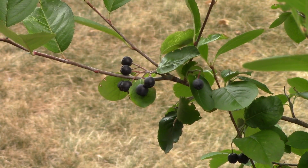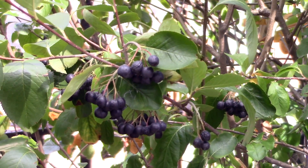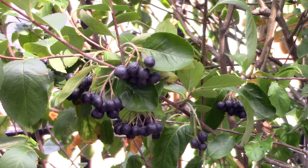Who'd want to eat berries with the unappetizing adjective 'choke' as part of their name? That's why from now on, I'll call this shrub by its more pleasant genus label, Aronia.